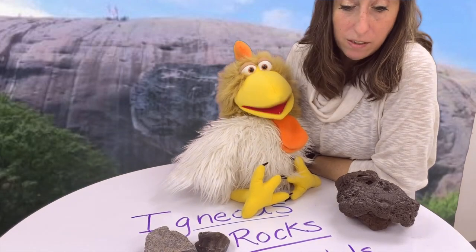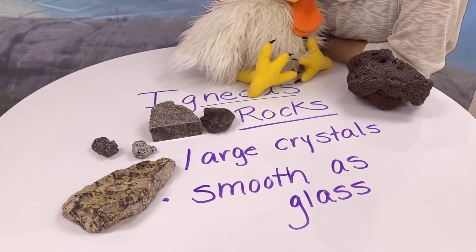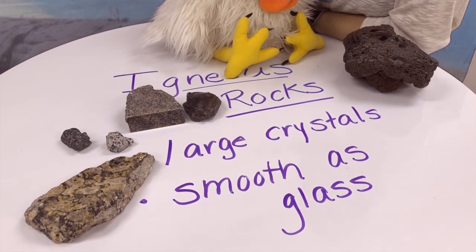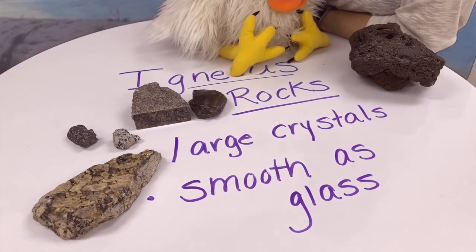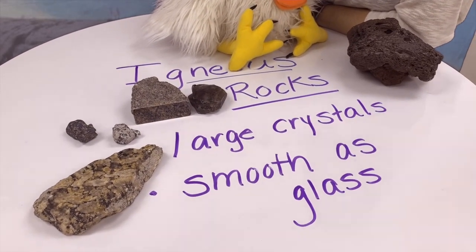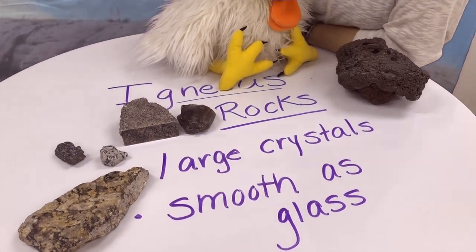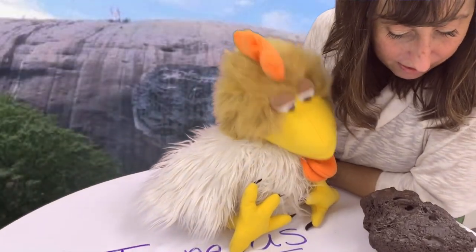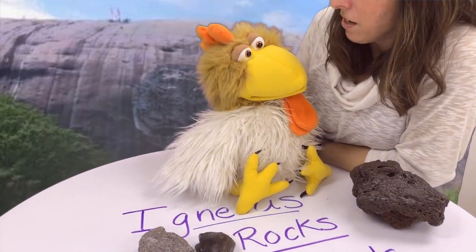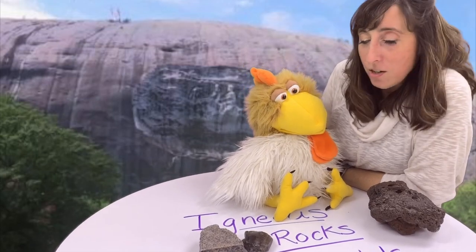Well, it looks to me like there are three characteristics to igneous rocks. They are large interlocking crystals, like that granite over there. There's also obsidian, which is smooth as glass. And then we have this holey rock — pumice — that also could be an igneous rock. I think we did a lot of great work here today, Sparky. You think so? Uh-huh! Well, let's continue our learning.